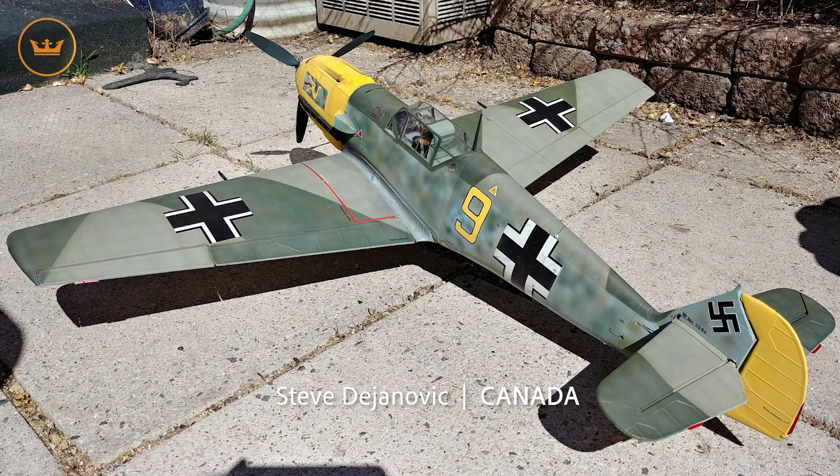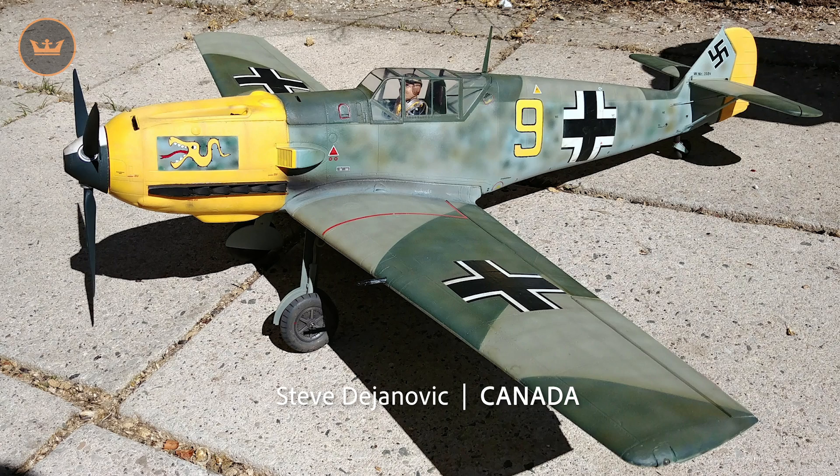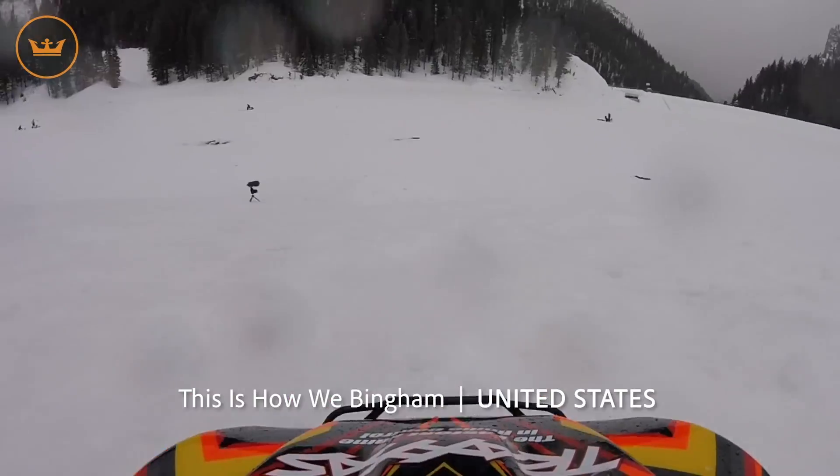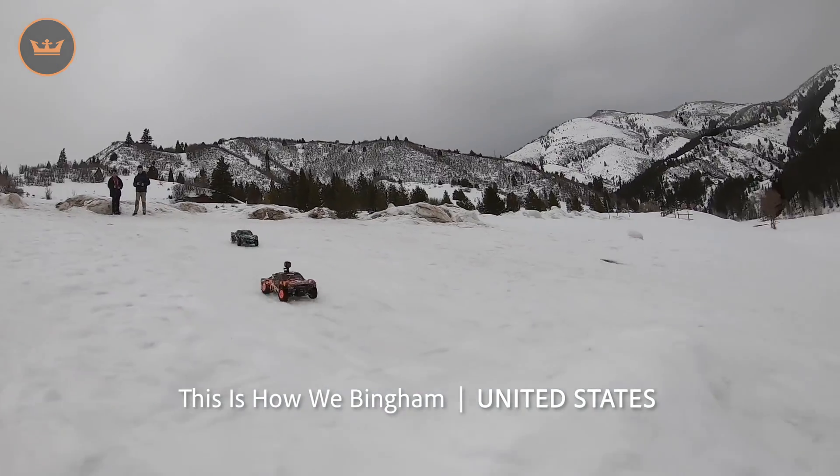Steve from Canada has taken the Duraflight BF109 and given it an amazing paint job, not to mention adding his own Pilot figure — extra points for that. And Howie Bingham from the US took a trip out to a frozen lake which was covered in snow for some RC action.